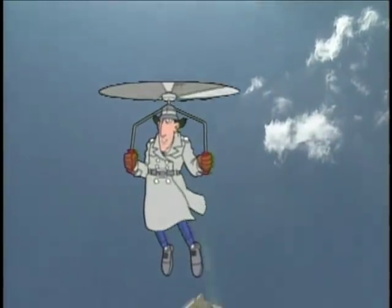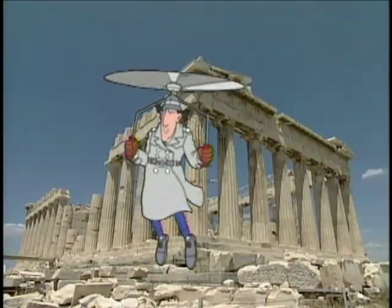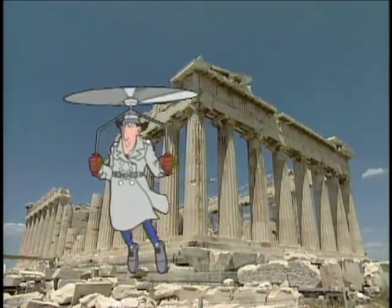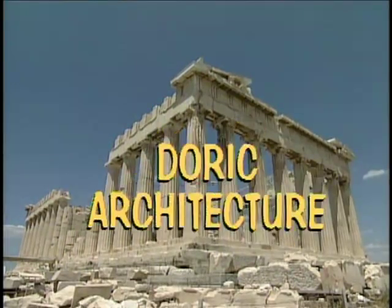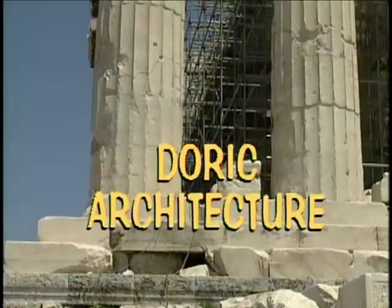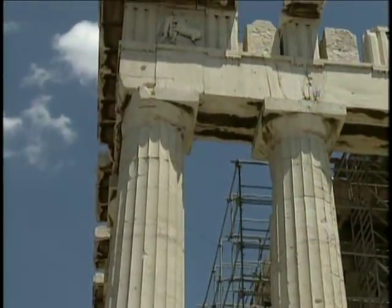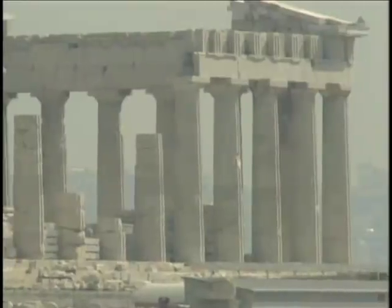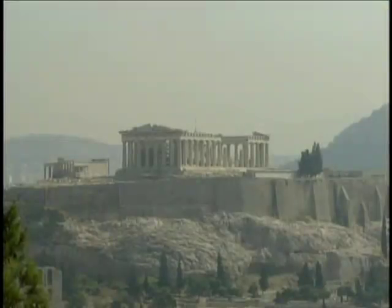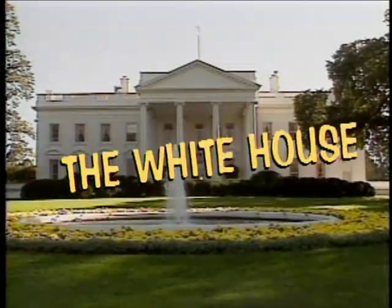The people of ancient Greece believed that the gods and goddesses lived up in the clouds and watched over the mortals' daily life — it was kind of like television for the gods. The Parthenon is a classic example of Doric architecture: simple columns based on strict mathematical rules. The influence of Greek architecture can still be seen today in buildings all around the world, such as London's Buckingham Palace and the White House in Washington, D.C.